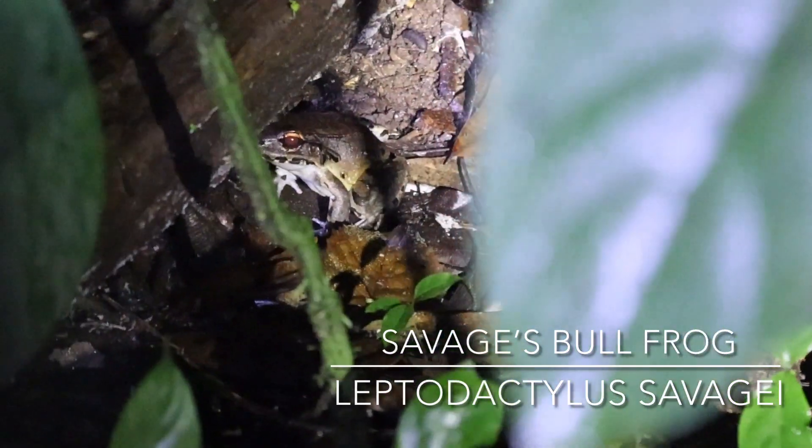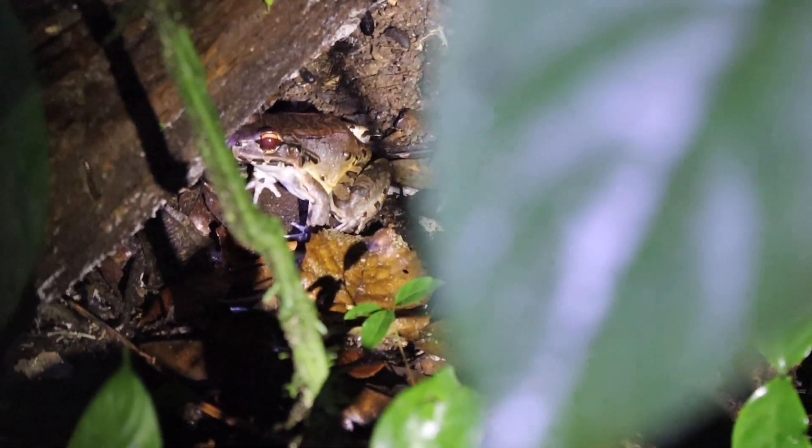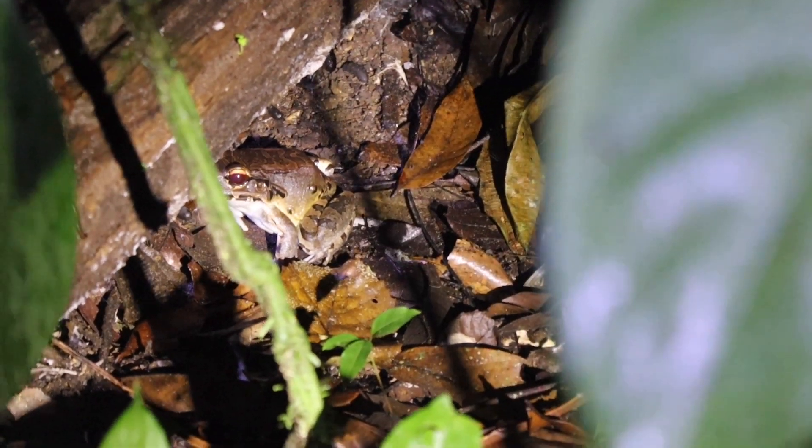Shortly after, we got this savage bullfrog just sitting about. It made for a good species count for the night.